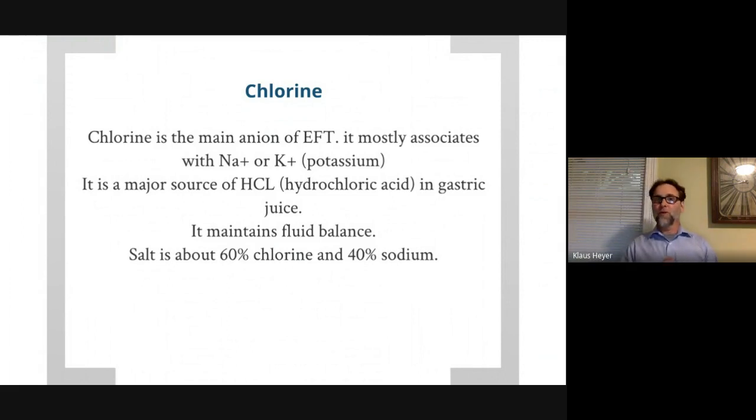Chlorine is the next one. While sodium was positively charged, chlorine is negatively charged. It often hangs out with sodium or potassium — in the case of table salt, it's sodium and chlorine together, sodium chloride. Chlorine is a major source of hydrochloric acid, which is made from hydrogen and chlorine — that's your stomach juice, which is how things get physically broken down in your stomach.